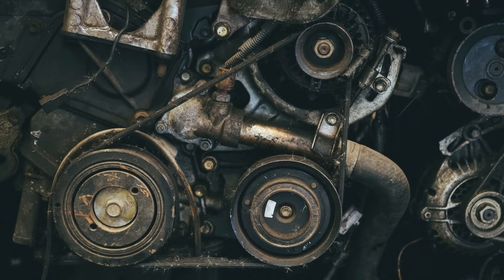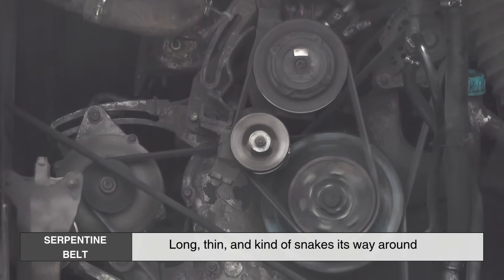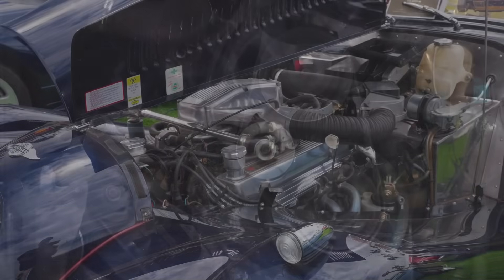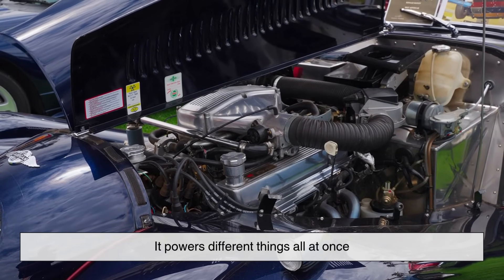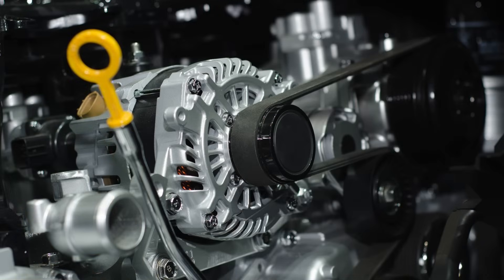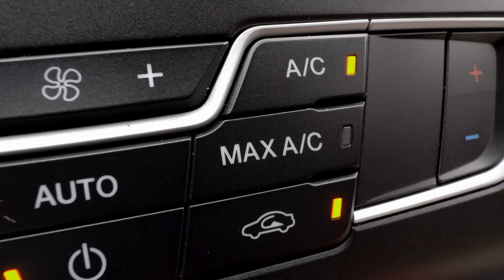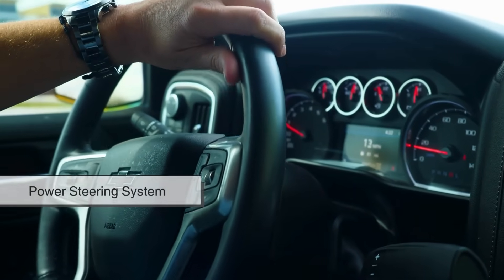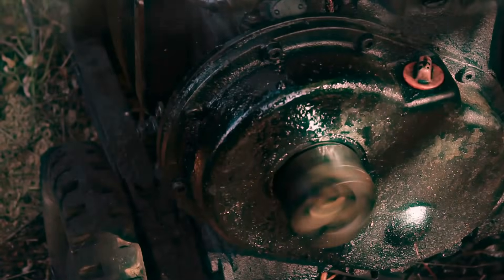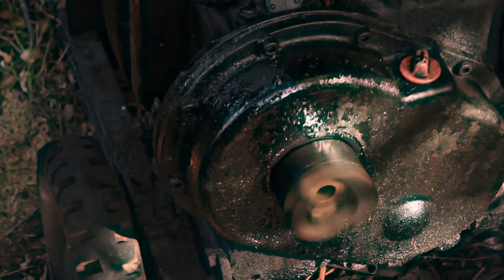First up is the serpentine belt. This one is long, thin, and kind of snakes its way around several parts of the engine — kind of like a serpent. It powers different things all at once, like your car's alternator, which keeps the battery charged, and your air conditioning system, which keeps you cool. It also helps the power steering system so you can turn the wheel easily, and sometimes it even helps run the water pump, which keeps your engine from overheating.